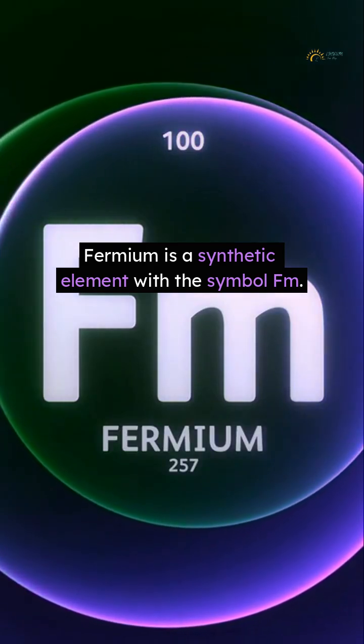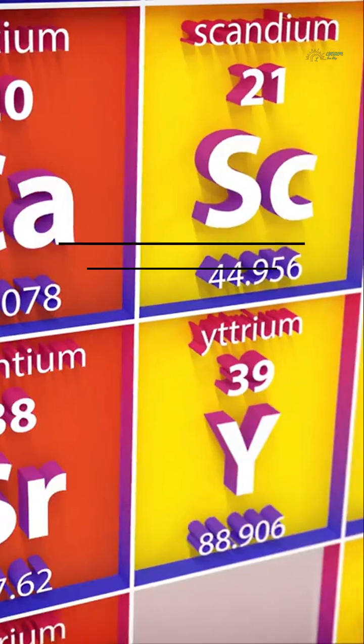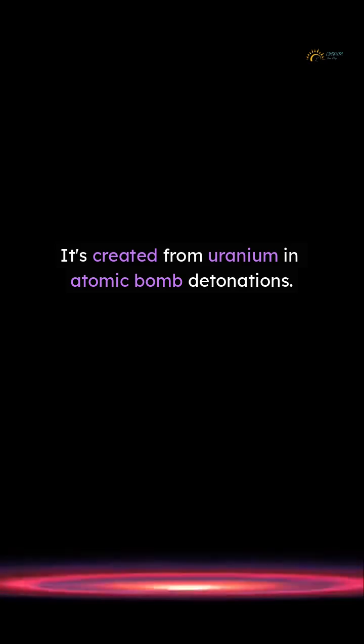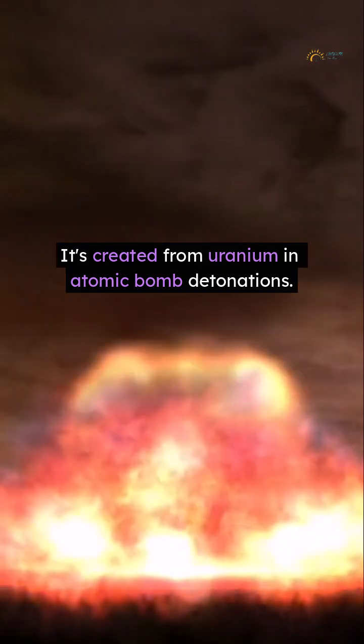Fermium is a synthetic element with the symbol FM. Discovered in 1952, it's part of the Actinide series. It's created from uranium in atomic bomb detonations.